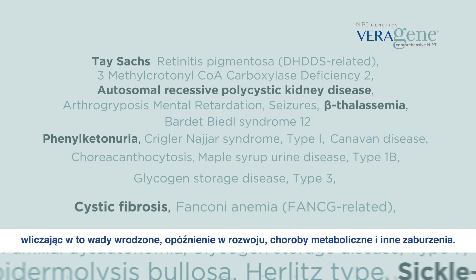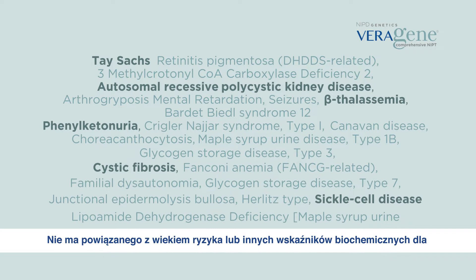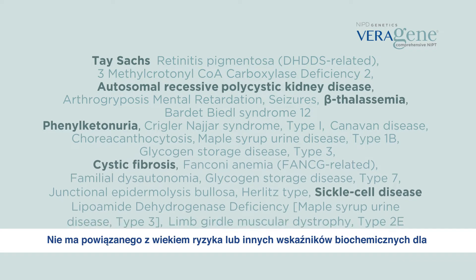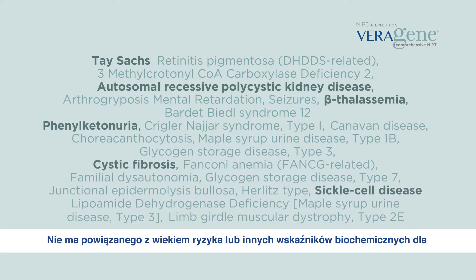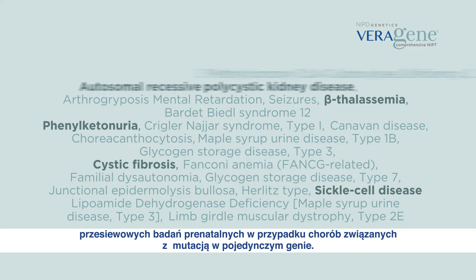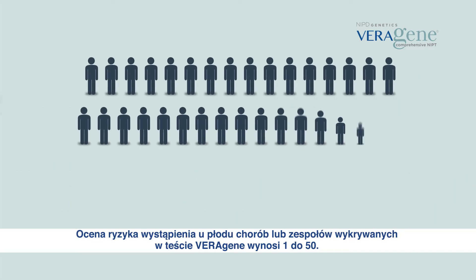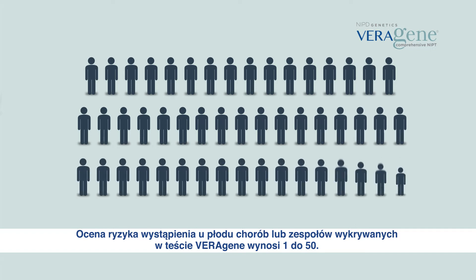All these genetic syndromes and diseases are associated with severe or moderate clinical phenotype, including congenital anomalies, developmental delay, metabolic diseases and other conditions. There is no age-associated risk or other biochemical markers for prenatal screening for these single-gene diseases. The estimated risk for a fetus to be affected by one of the diseases and syndromes detected by Veragene is approximately 1 in 50.